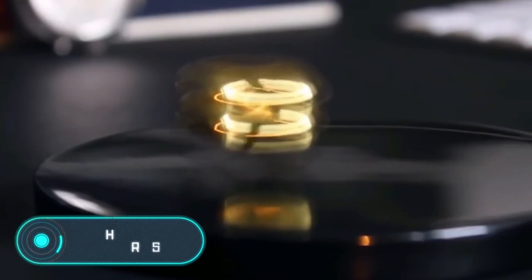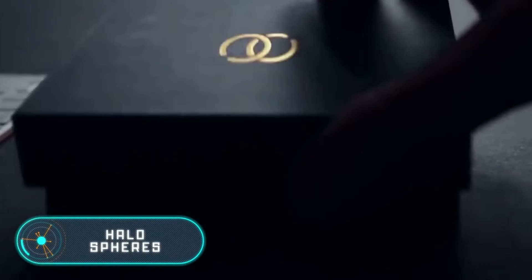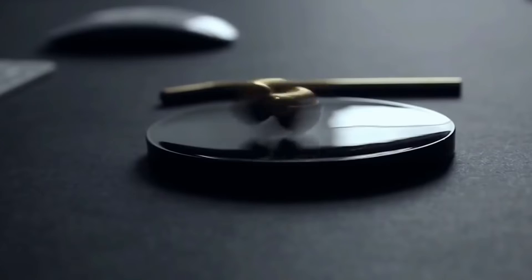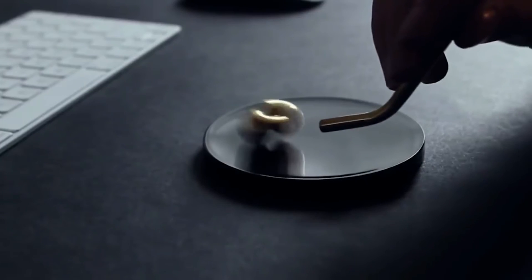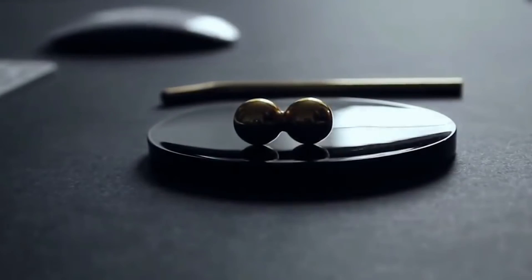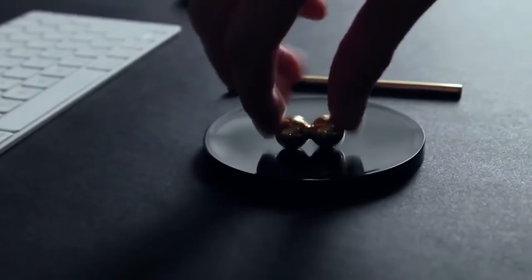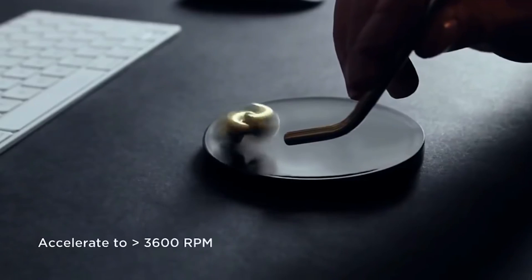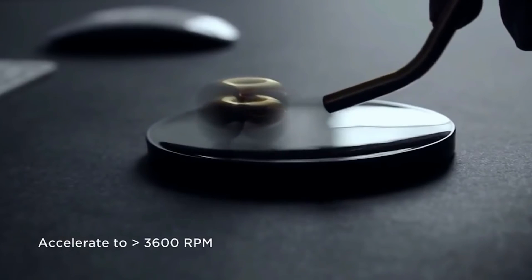Halo Spheres. The difference between this desktop toy and others is the speed of rotation it can reach. For Halo Spheres to start spinning, all it takes is a wave of the hand. Once the toy is spinning, it's blown with air using the tube that comes in the kit. These simple manipulations are enough for the device to develop a speed of up to 3,600 RPM.